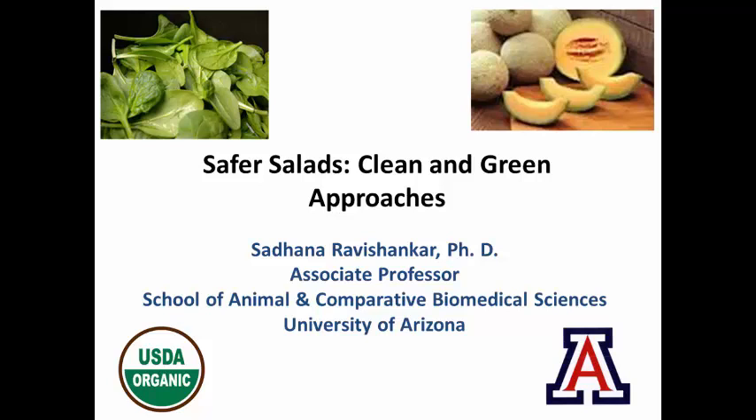Before I begin, I would like to thank Dr. Dhimu Patel for inviting me here and giving this opportunity to present before you all. And I would like to thank all of you for taking the time and being here to listen to my seminar.